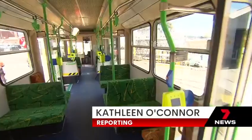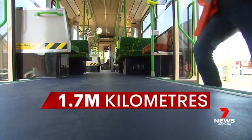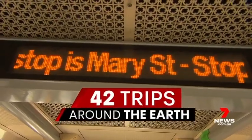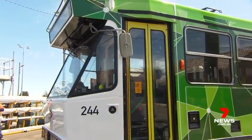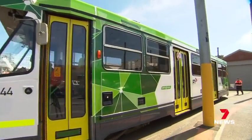This tram has well and truly been around the block. First entering service in 1984, it's almost 40 years old. It's travelled almost 2 million kilometres through the streets of Melbourne — the equivalent of 42 trips around the Earth's equator. Now fully refurbished, it's as good as new, ready to return to the tracks for 2 million more.